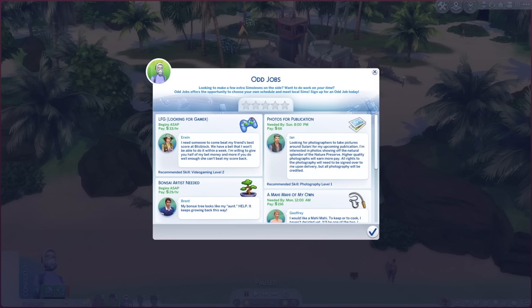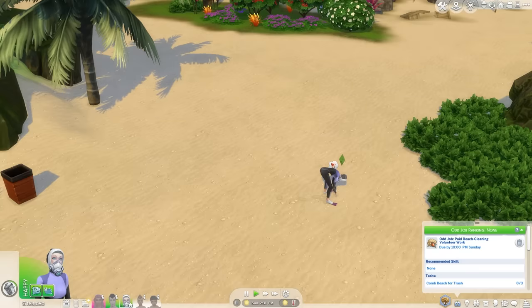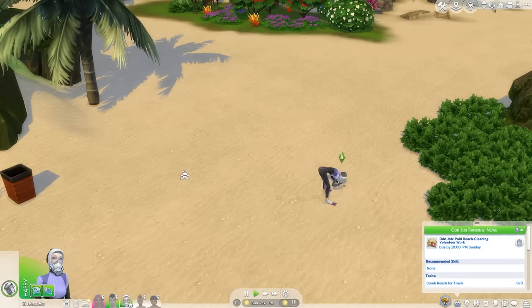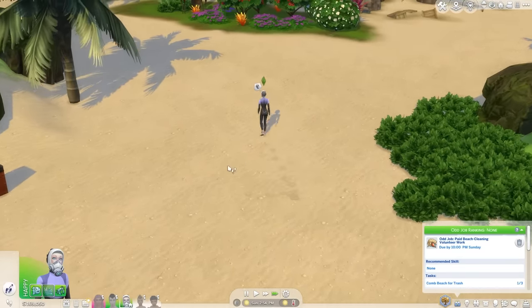The pack also comes with odd jobs, which work kind of like the ones in Cottage Living. They allow you to do little missions for a bit of cash — I chose one to comb the beach for trash. It's a nice way to get a bit of extra money for your teen Sims to break up their time. I would always check these as they're an easy way of making some extra money, and if you have High School Years, this will increase your entrepreneurial skill.